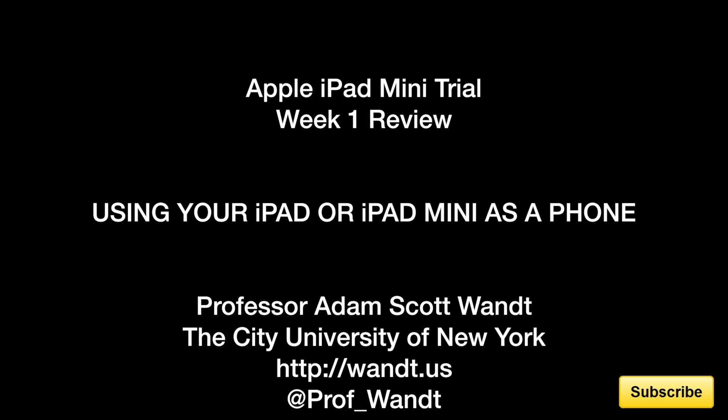My name is Adam Want. I am a professor at John Jay College of Criminal Justice at the City University of New York, where I also serve as chair and senior researcher for the CUNY Skunk Works Academic Technology Research and Development Group. I hope you've enjoyed this podcast — please subscribe and like to support my work. This was week one of four of my iPad Mini trial. Next week we'll talk about how I manage my files and my data on my iPad Mini. Thank you for listening.